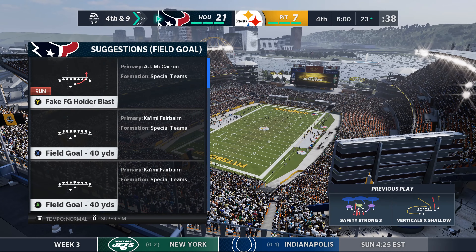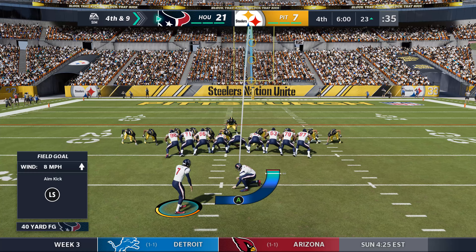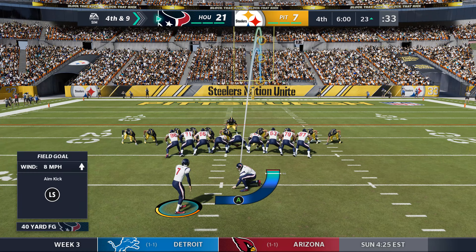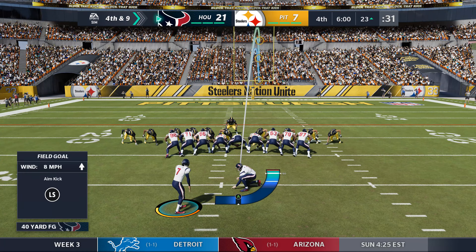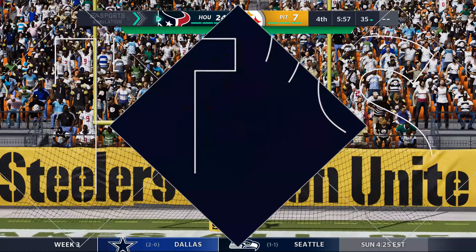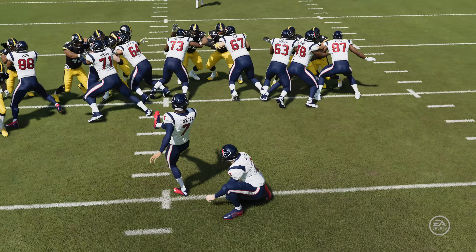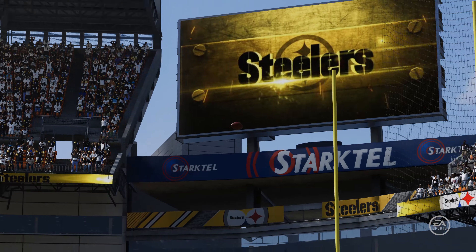Time expires on the third quarter. The Texans settle for a Fairbairn field goal — 40 yards — and he puts it through, pushing the lead up to 17. Score: Texans 24, Steelers 7.